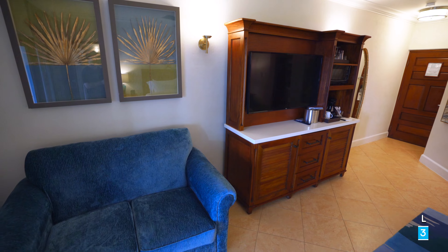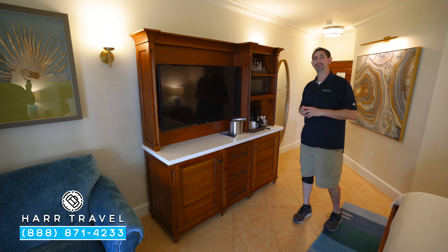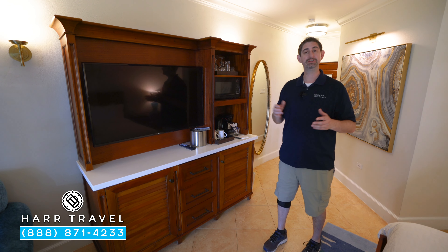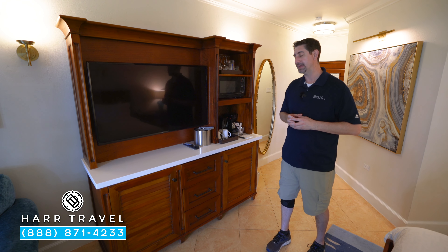Across from the bed you're going to find a large flat panel TV — the first of two that we're going to see on the tour. It is interactive, so you can see what's going on throughout the resort, in addition to watching television.